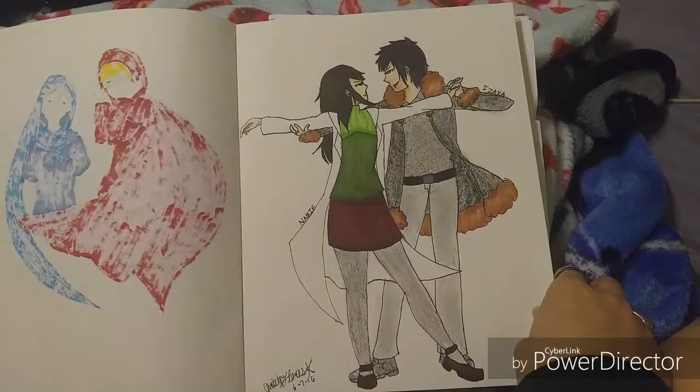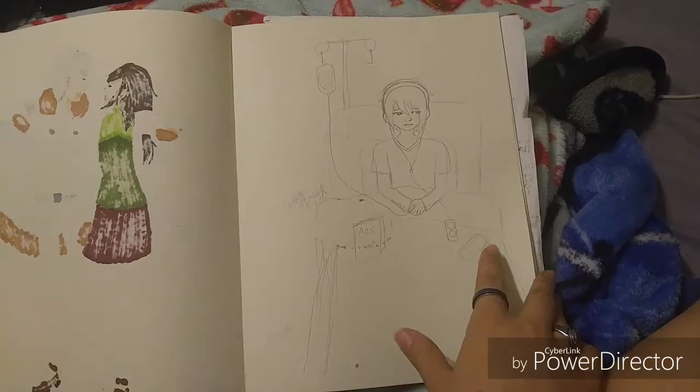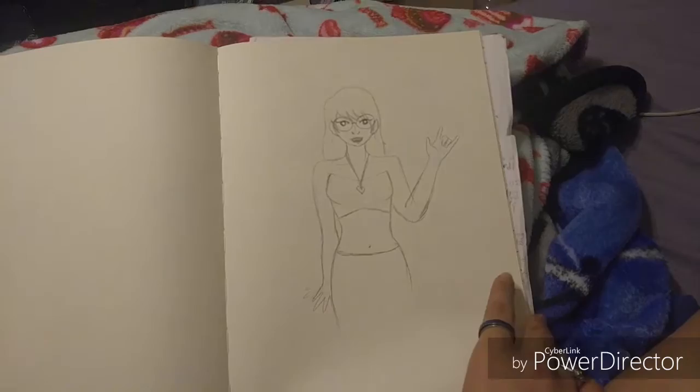This is for a story I'm currently writing — it's about a boy who has cancer because I'm dark like that and I wanted to draw it. I started drawing something, didn't like how it was coming out, so I stopped — you know, like how anyone does.